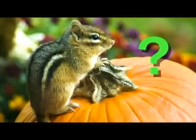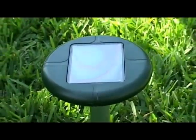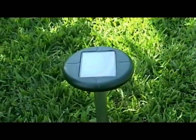Tired of destructive, burrowing rodents ruining your yard? Here's a completely safe and humane way to get rid of them without dangerous poisons or traps.